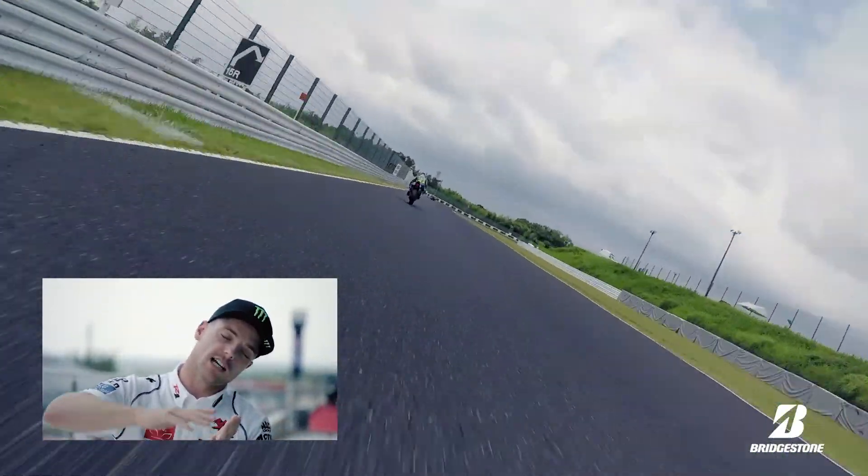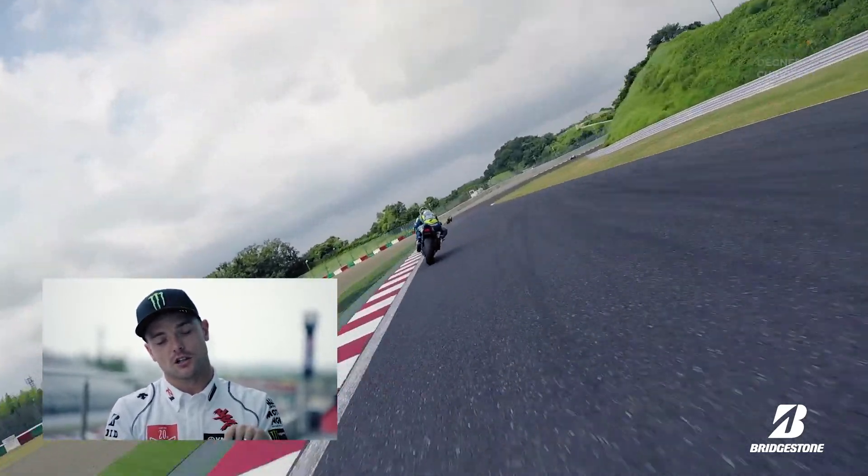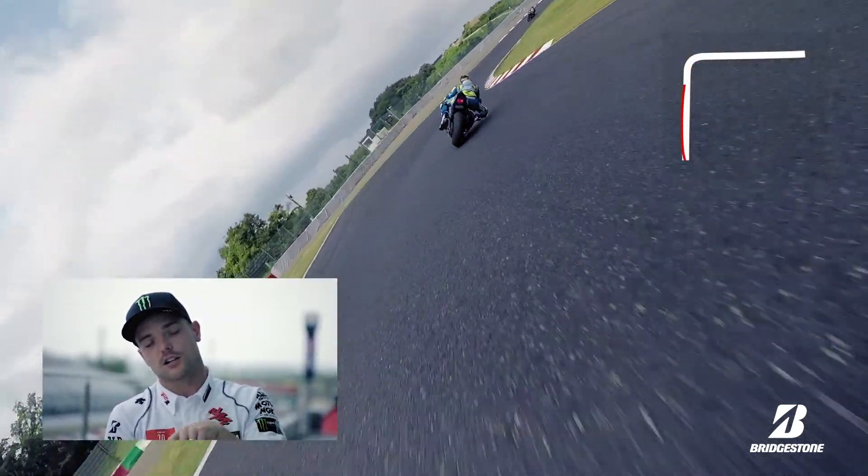Keep the bike in third gear, just let it slide and run towards Degna one, hard on the brakes, back to second. Make sure you don't go into the corner too fast because it's really easy to lose the front.